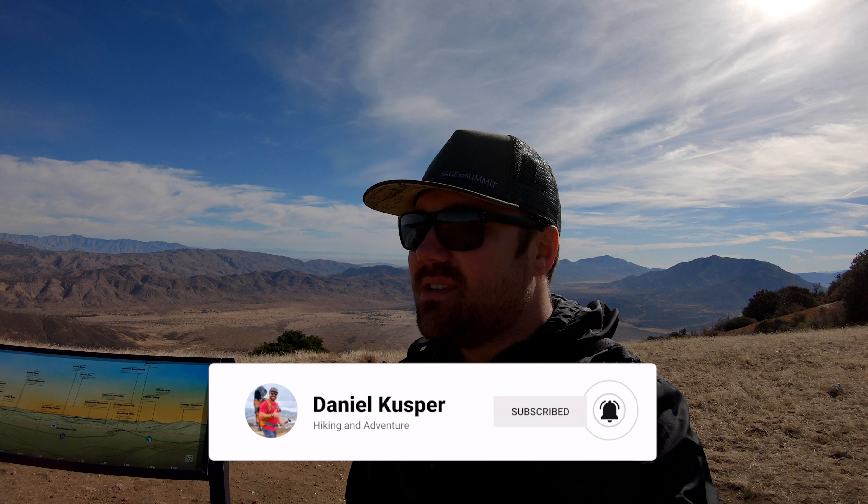It takes a lot of effort to make these videos and I love seeing the support coming back from the community. So I'm going to take you back down to the bottom of the trailhead and show you what this is all about.